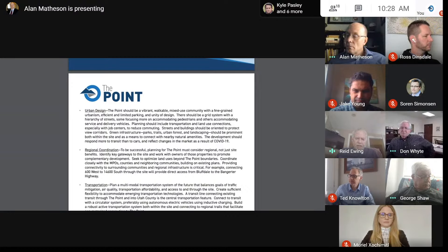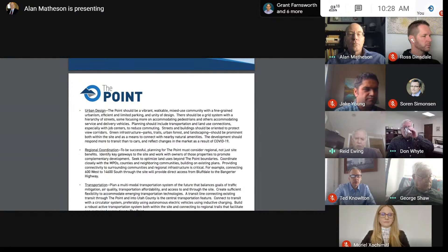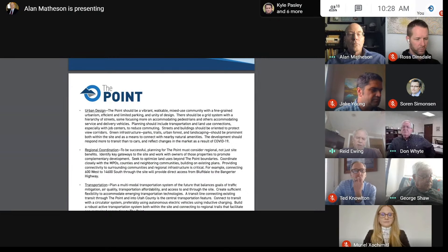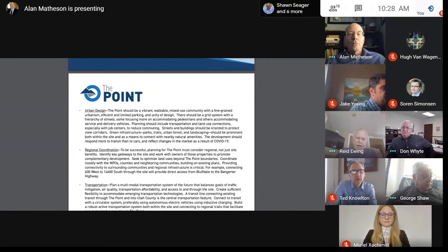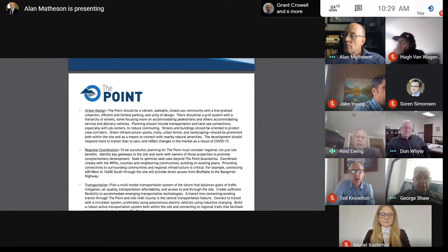There is a downside in terms of traffic safety — four-way intersections have higher crash rates typically than three-way intersections. Living in the Avenues, which is a grid, as Ted pointed out, you don't have to have a perfect grid to have good connectivity. I'd like to see connectivity measured not only in terms of intersection density, but in terms of four-way intersections rather than three-way and cul-de-sacs.